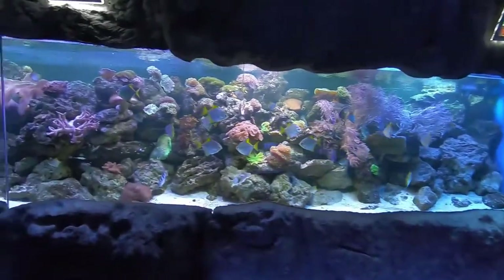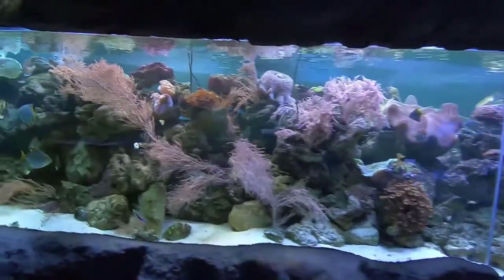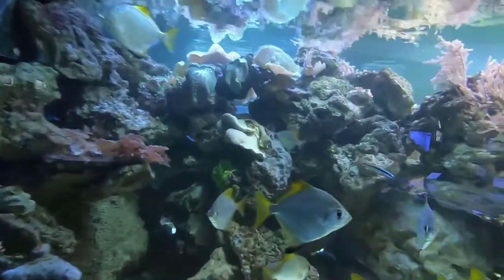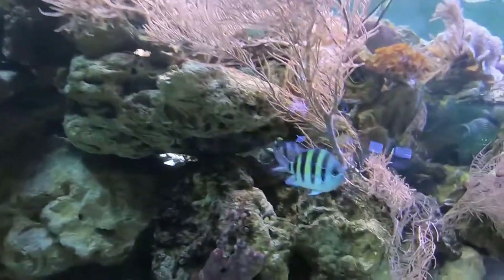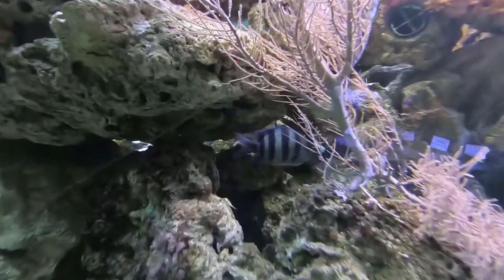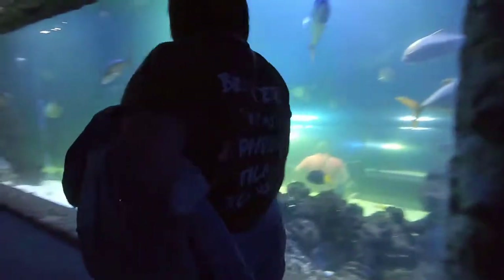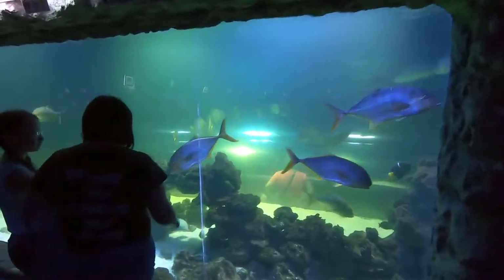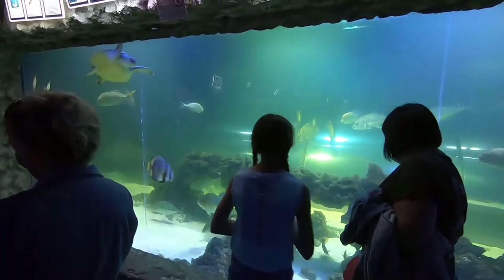Now the other side of that reef tank I was telling you about when we first came in — more of the mono angelfish. Looks like a fox face fish to the left. There's the sergeant major with the stripes. Looks almost like a convict back there. And finally the top of the big tank that you walked through — what a great place to have a tank. So hey everybody, hit that subscribe button. I'm glad you came along, and there's still more videos to come after this.